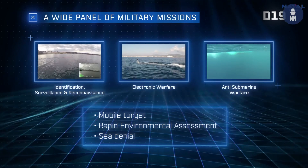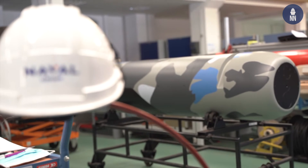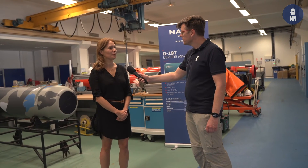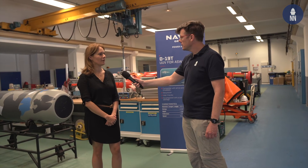Is the development of the D19 UUV still ongoing? Of course — we are focusing today on the sea trials of the D19T, the target version. Do you have any customers? Yes, this version is about to be delivered to the French Navy, and we are proposing this version to other customers as well.